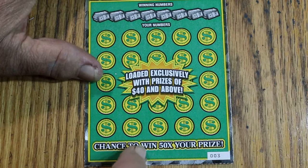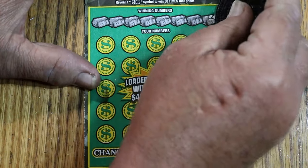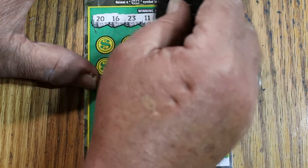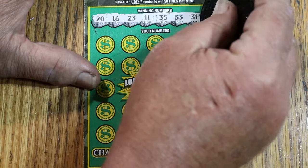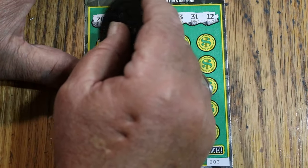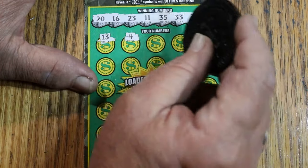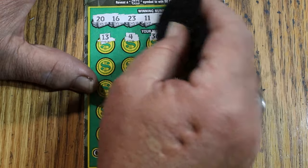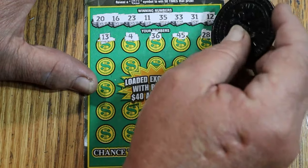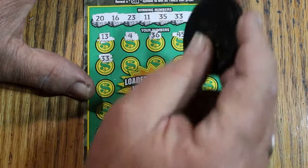Let's see if we can get a back-to-back with ticket number 3. Winning numbers: 20, 16, 23, 11, 35, 33, 31, and 12. Here we go — 13, nope. 4, no singles again. 36, 45, 28. 33 — and we have back-to-back!